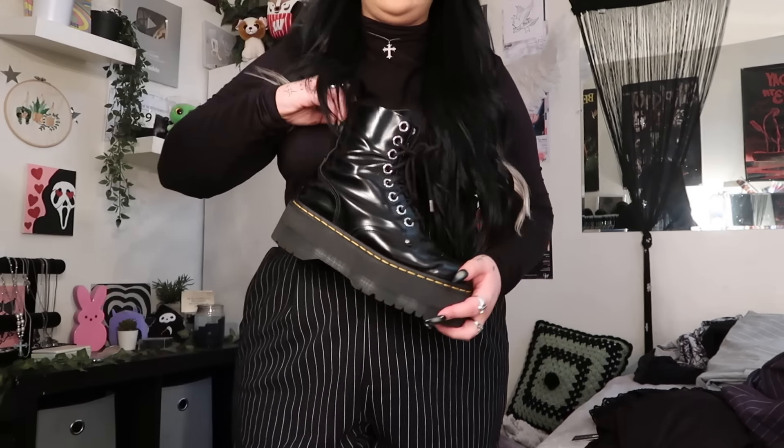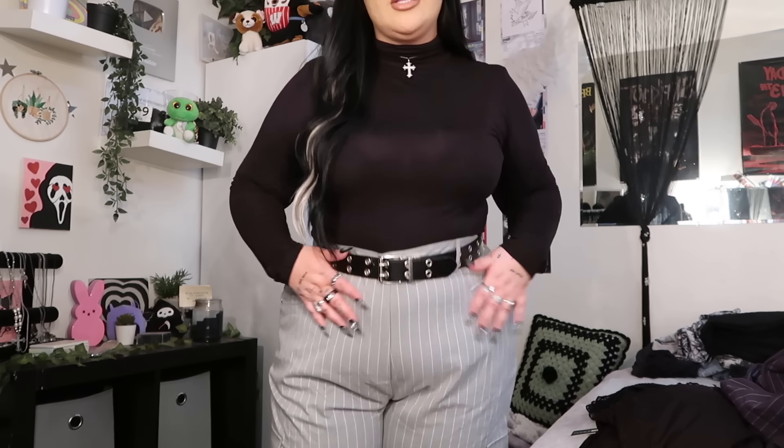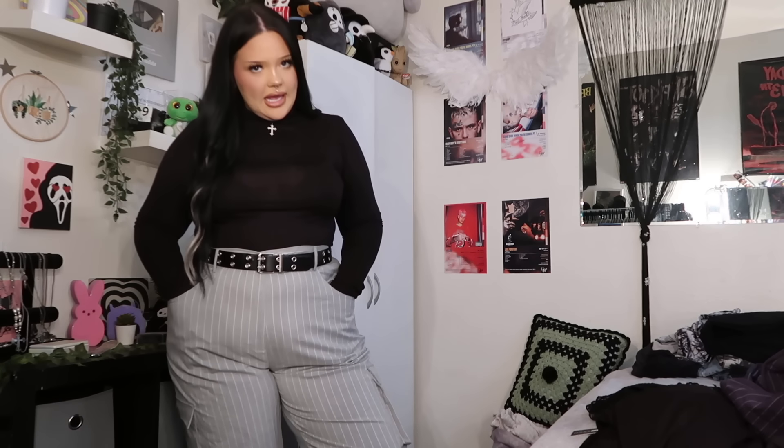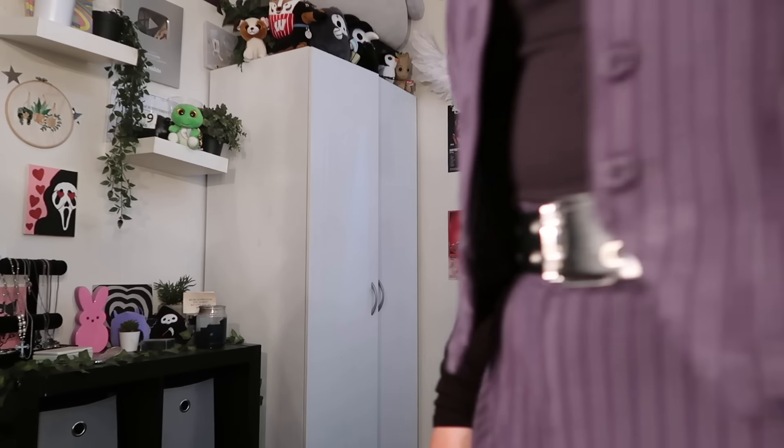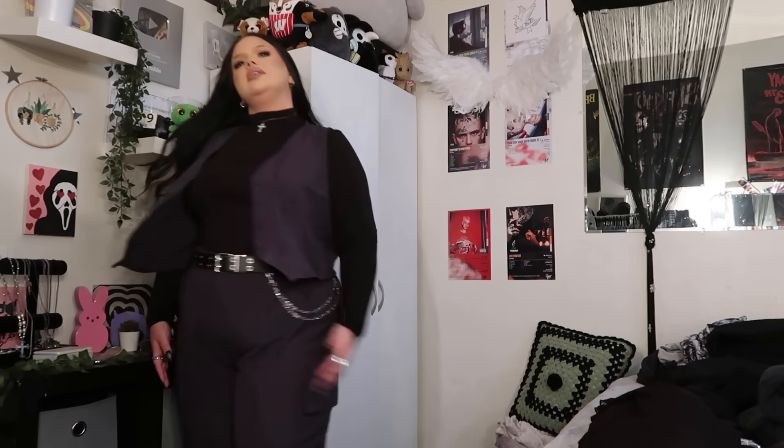This one is another pair of pinstripe pants — they're gray and have like cargo pockets on the sides. I'll stand on the chair in a second. They were a little big for me, so I put on a belt, but I'd probably style it with the belt anyway because it looks cuter. Very cute, and I'd wear this with my Doc Martens too — anything with long legs I like to wear with my platform Docs.